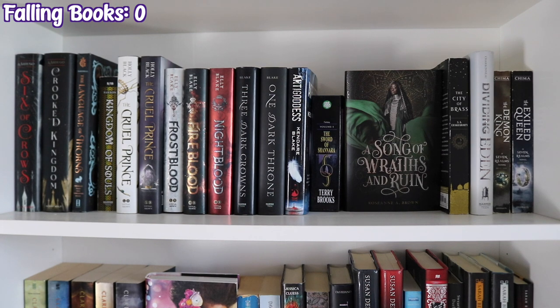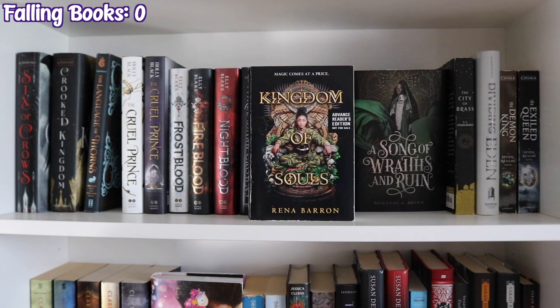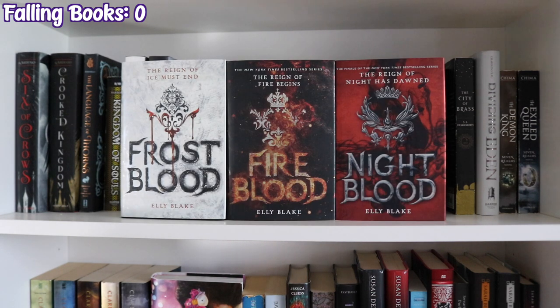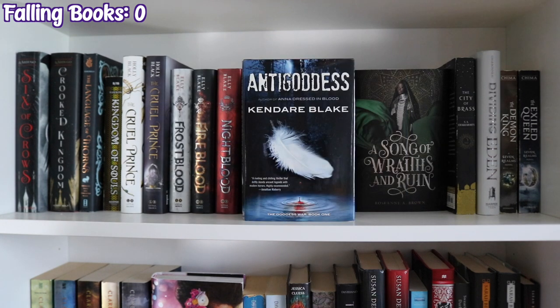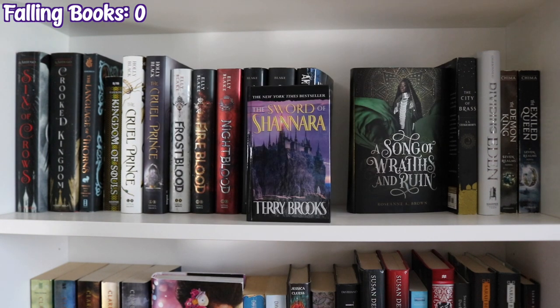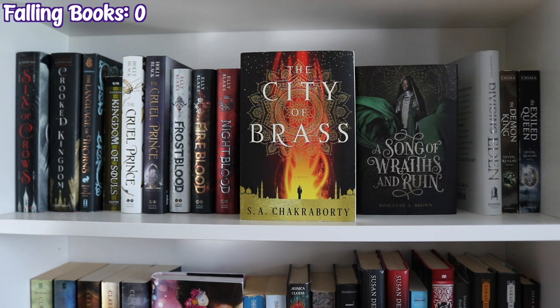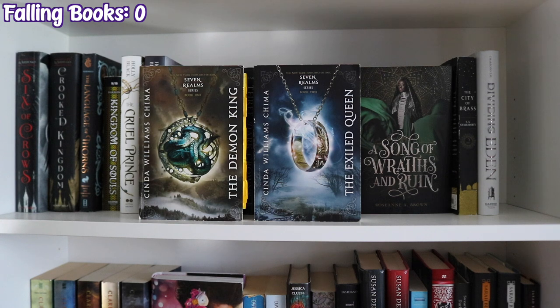The next shelf over continues with the Six of Crows duology by Leigh Bardugo — Six of Crows and Crooked Kingdom — Language of Thorns, The Grishaverse Companion, Kingdom of Souls by Rena Barron, two copies of The Cruel Prince by Holly Black, the Frostblood trilogy by Ellie Blake — Frostblood, Fireblood, and Nightblood — Three Dark Crowns and One Dark Throne by Kendare Blake, Antigoddess by Kendare Blake, The Sword of Shannara by Terry Brooks, Song of Race and Ruin by Roseanne A. Brown, The City of Brass by S.A. Chakraborty, Dividing Eden by Joelle Charbonneau, and the first two books in the Seven Realms series by Cinda Williams Chima — The Demon King and The Exiled Queen.